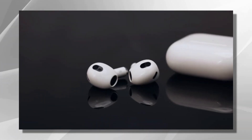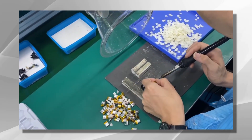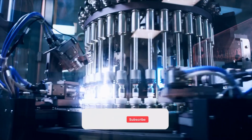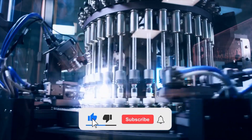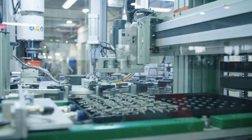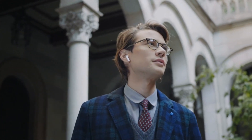Thank you for joining us on this captivating journey into the world of earbuds. We hope you've gained a newfound appreciation for the craftsmanship and technology behind these tiny audio marvels. Don't forget to hit that subscribe button and stay tuned for more fascinating how-it's-made videos. Until next time, keep enjoying your favorite tunes with your trusty earbuds.